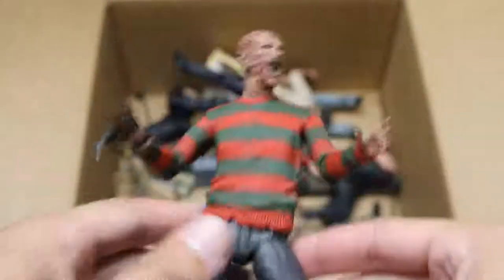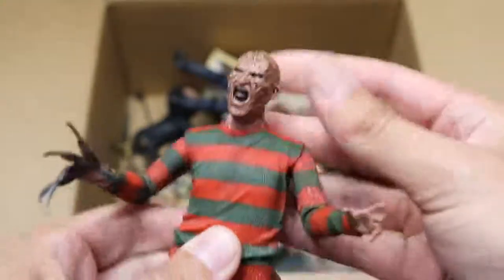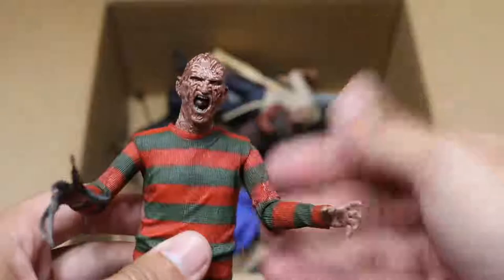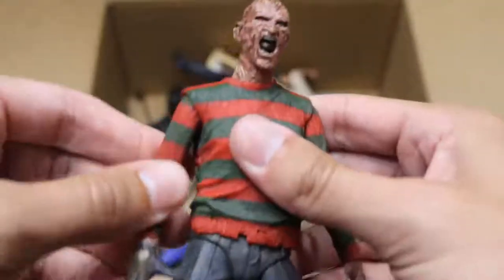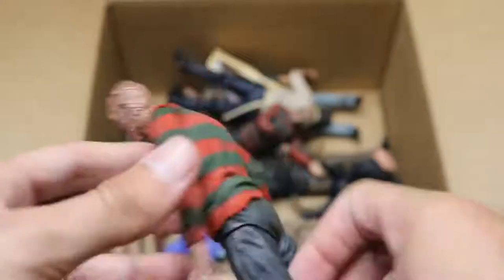Next, we have another Freddy — I believe this is the Ultimate Freddy. His hat fell off somewhere in the box, but very good detail on this one. I love that head scan. Solid articulation. You got his sweater on there, nice looking feet and legs, brown kicks going on. The NECA figures look beautiful, but their articulation is not the best. If they could improve the articulation it would be fantastic.